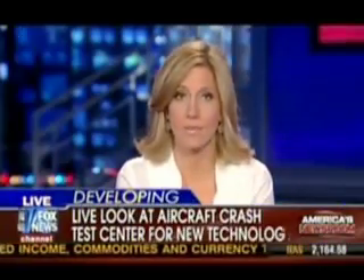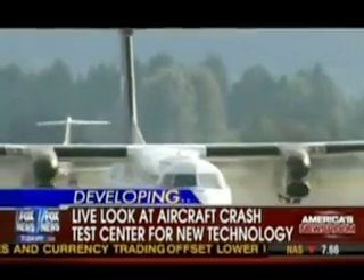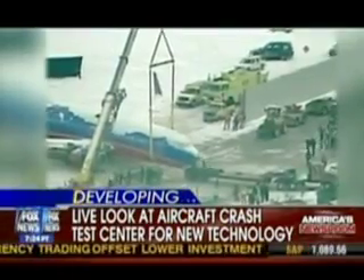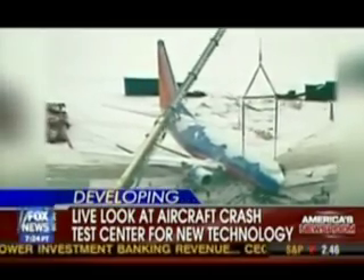Up until now, airline safety has meant one thing, and that is avoiding a crash, but not anymore. The Federal Aviation Administration is out with new safety standards, and the goal is to make crashes more survivable.